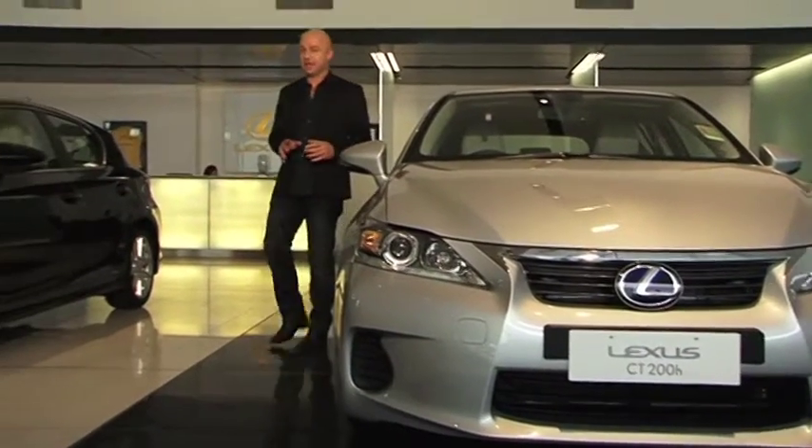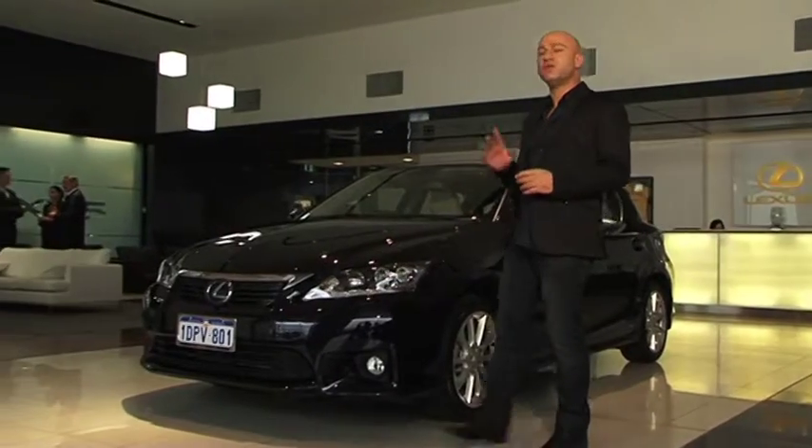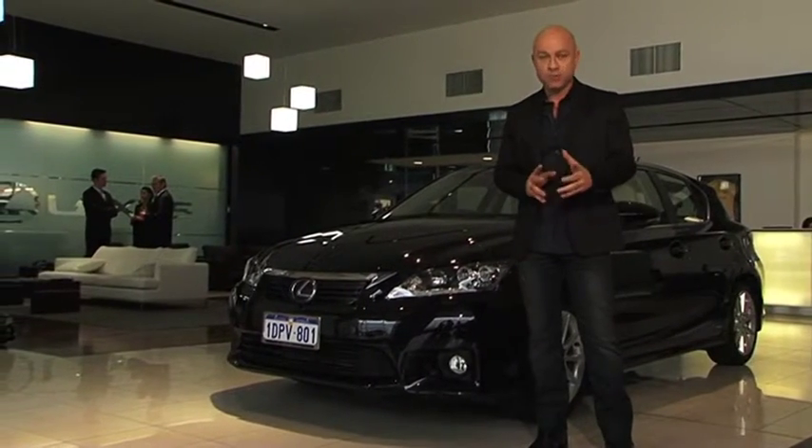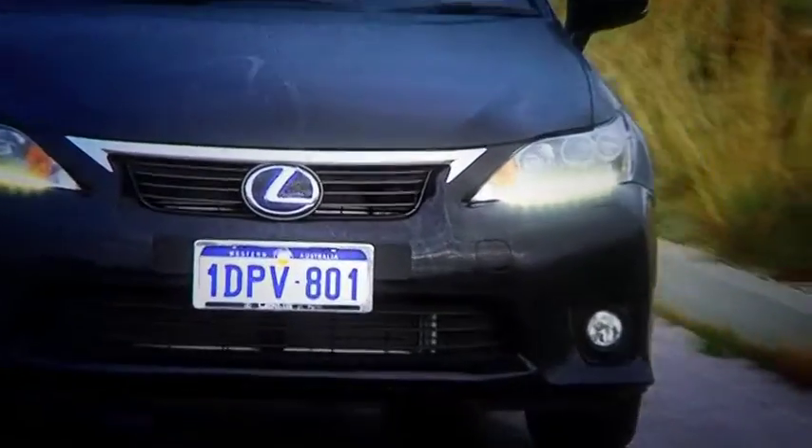The Japanese have a concept defined by a single word that really has no direct English equivalent. That word is Kaizen, and it means continuous improvement. This addiction to perfection spawned Lexus, known worldwide for their stunning vehicles, privileged customer service, and of course, attention to detail. And this is their latest work of art, the all-new Lexus CT200h.